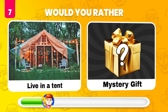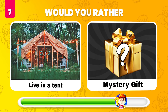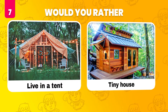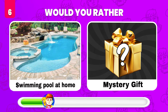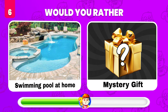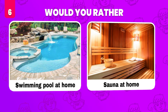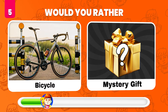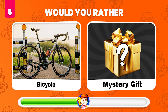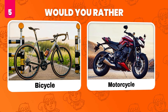Would you rather live in a tent or get a mystery gift? It's a tiny house! Would you rather have a swimming pool at home or get a mystery gift? A sauna at home! Would you rather get this bicycle or get a mystery gift? A motorcycle!